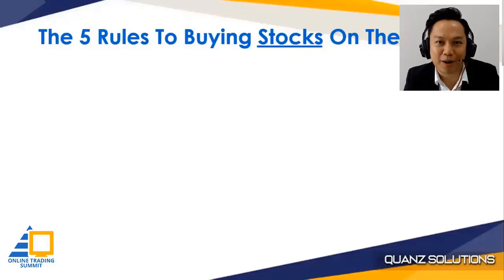Five rules to buying stock on the dip. I usually use this acronym so that you can remember. It's called UPARS — not Uber's, but UPARS.